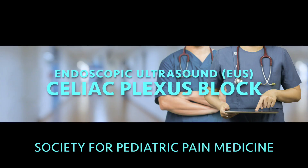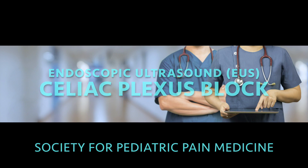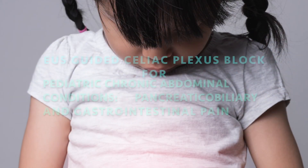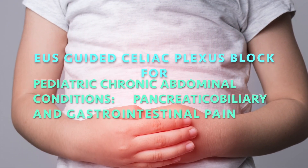The Society for Pediatric Pain Medicine presents the Endoscopic Ultrasound Guided Celiac Plexus Block. The EUS-guided celiac plexus block is indicated for pediatric pancreatic, biliary, and gastrointestinal pain.